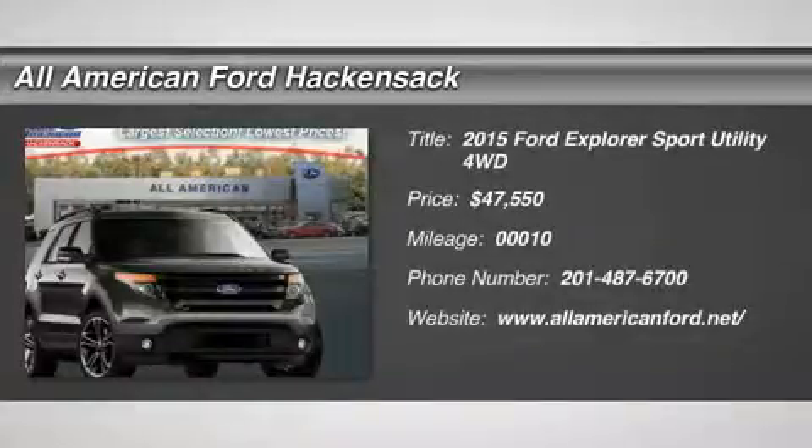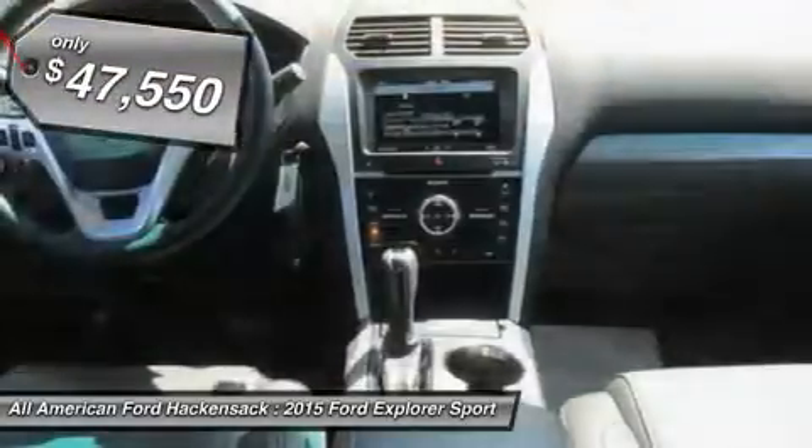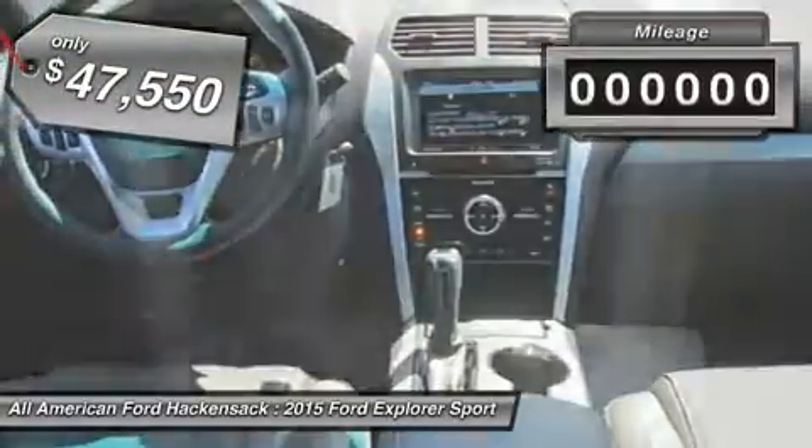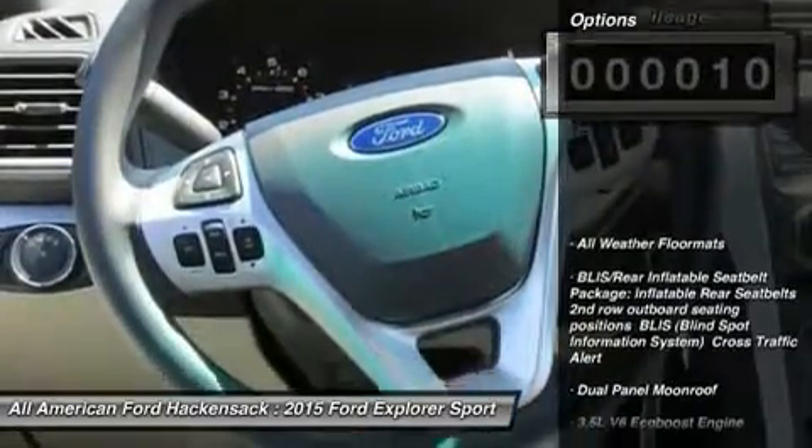The 2015 Explorer. You've got a lot of capabilities to call on in a Ford Explorer. Don't underestimate your choices. And it is priced below $50,000. This vehicle has less than 100 miles. Here are some of this vehicle's great options.